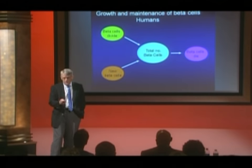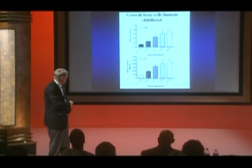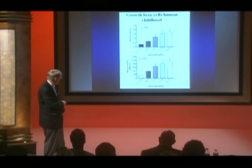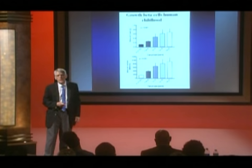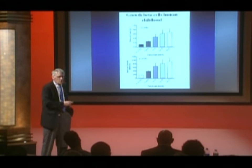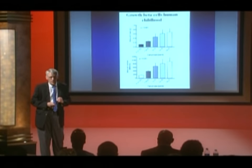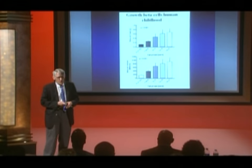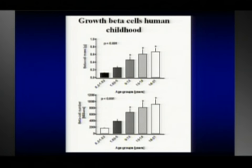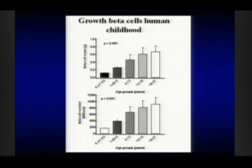In childhood there is an interesting pattern of beta cell growth. We're all born with about 100 milligrams of beta cells — roughly 180 million cells. During the first five years of life there's a rapid increase: by the time you're five you've reached about 600 milligrams of beta cells, a six-fold increase — a tremendous period of growth just after birth.